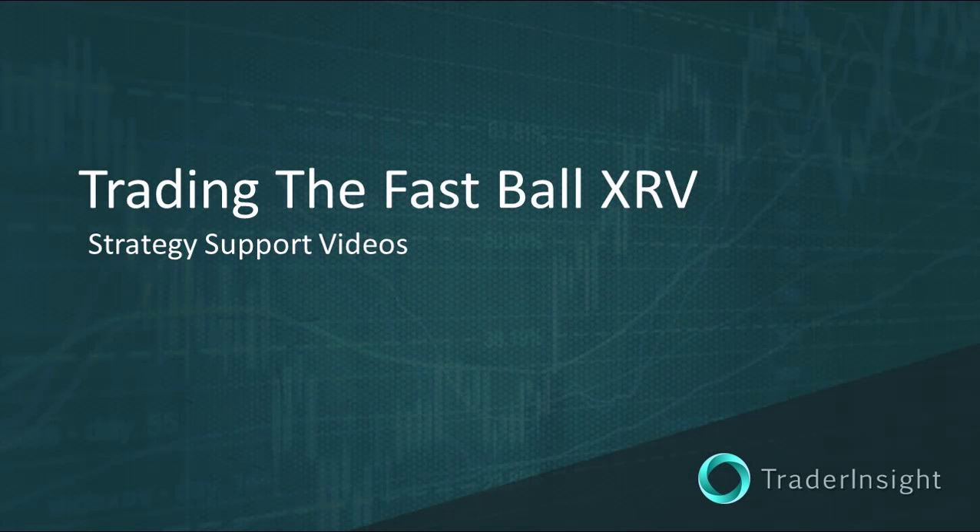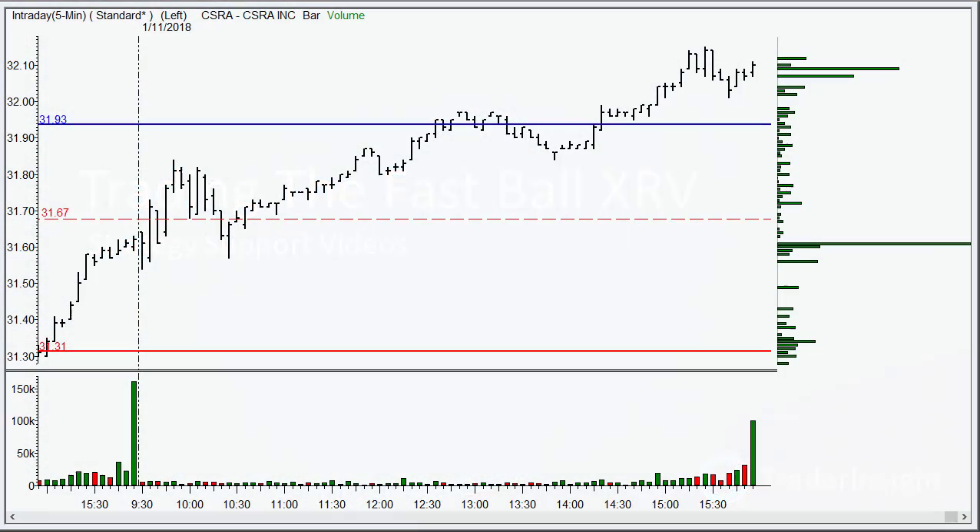For TraderInsight.com, I'm Adrian Manns. Let's review another one of the Fastball XRV trades from today. This one's CSRA.